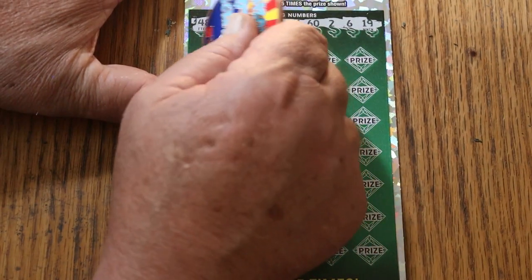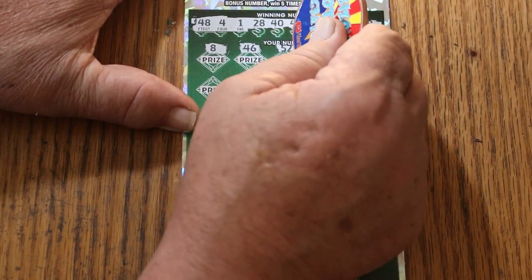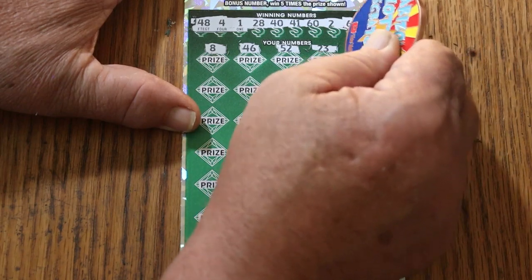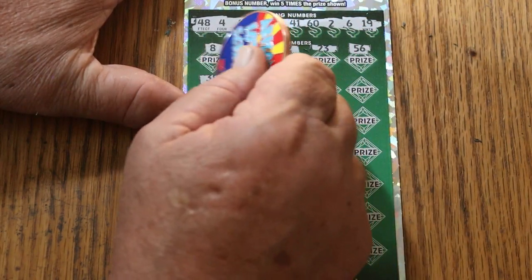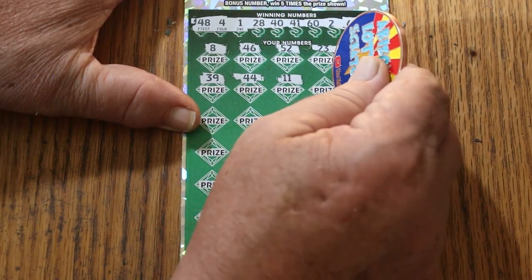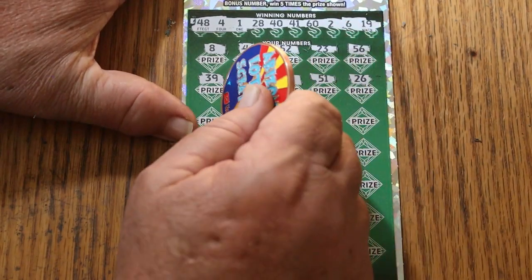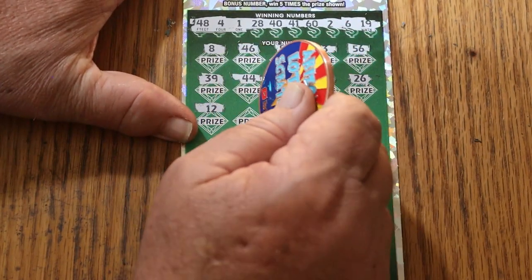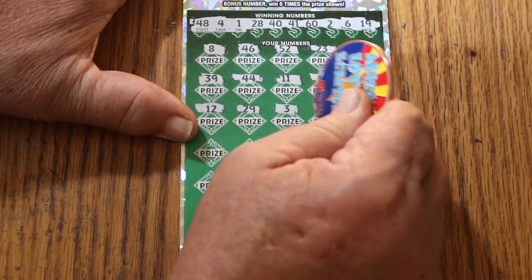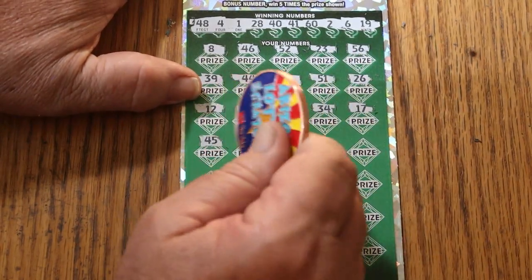And here we go. 8, 46, 52, 23, 56, 39, 44, 11, 51, 26, 12, 29, number 3, 34.